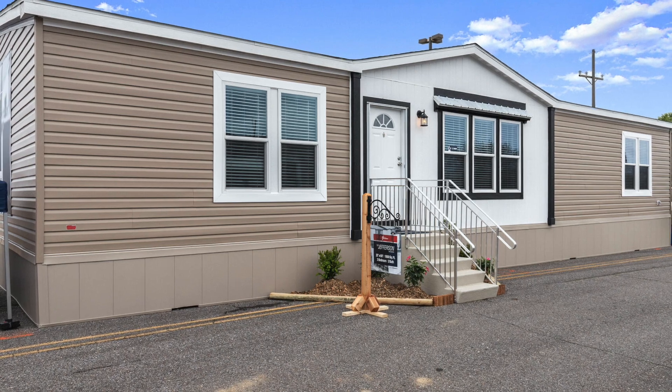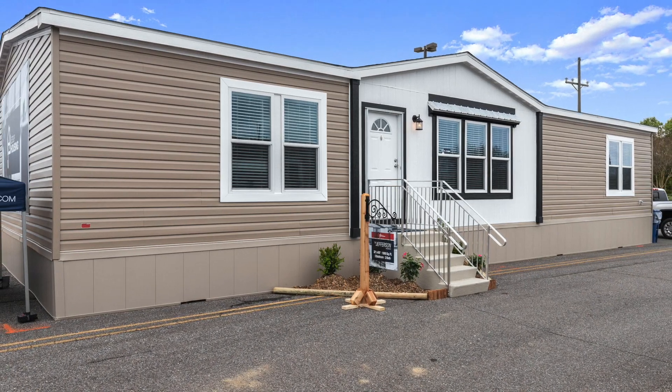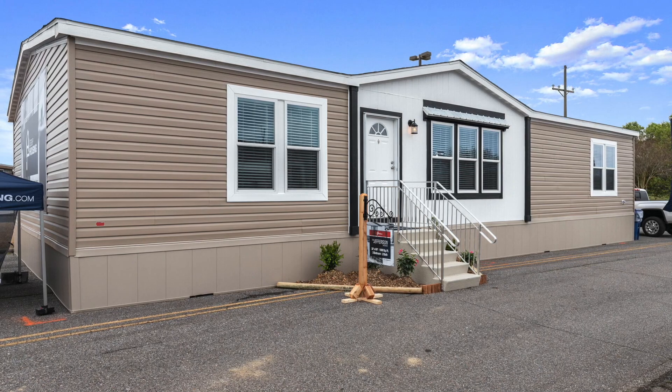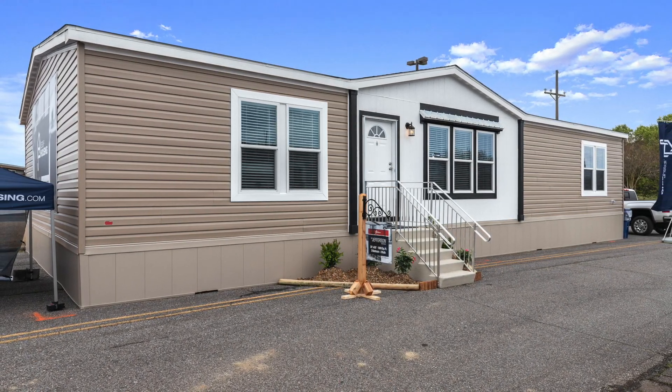Hey everyone, welcome back to Modern Mobile Home Tours. Today we'll be viewing a beautiful three-bed, two-bath ranch-style home that covers 1,800 square feet. This home features shiplap walls, a fireplace, two walk-in closets in the master bedroom, and so much more.